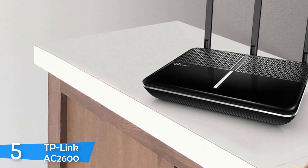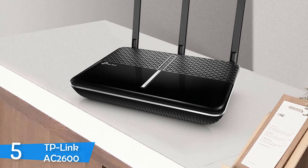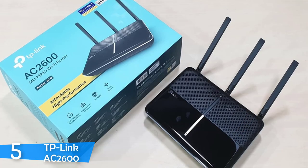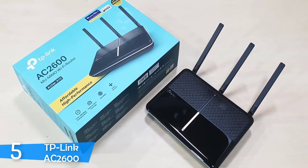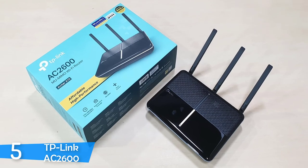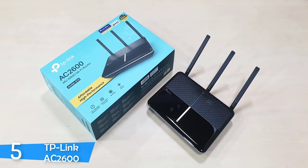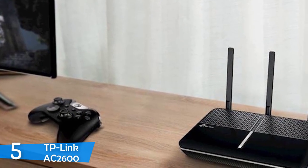Now let's talk about performance. The installation process isn't hard at all, since all you have to do is follow the quick setup guides with detailed yet simple instructions, and it won't take more than five minutes to finish. This unit ensures dual-band Wi-Fi speeds of up to 1733 Mbps on 5GHz and 800 Mbps on 2.4GHz.